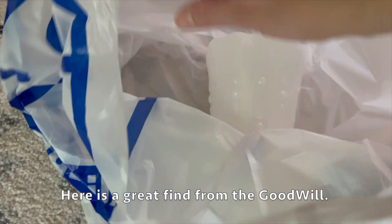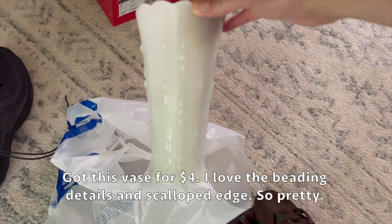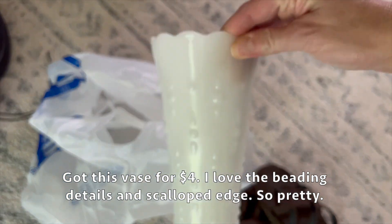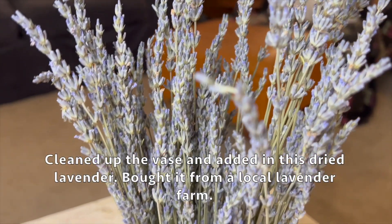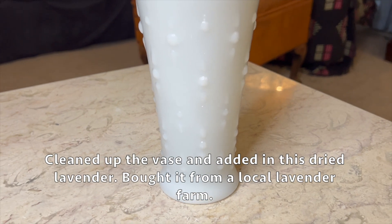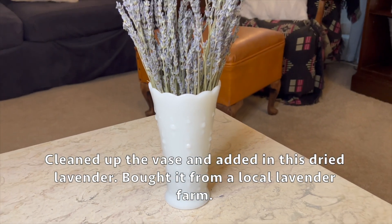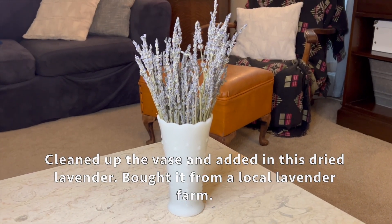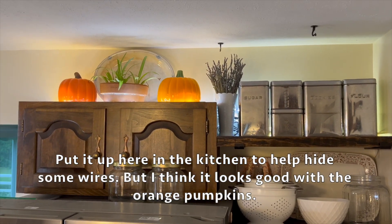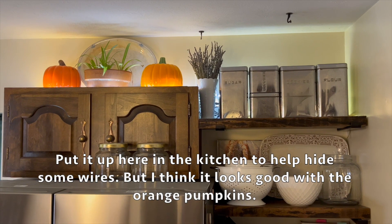Here is a great find from Goodwill - got this vase for four dollars. I love the beading detail and scalloped edge, it's so pretty. I cleaned up the vase and added in some dried lavender which I bought from a local lavender farm. I put it up here in the kitchen to help hide some wires, and I think it looks good with the orange pumpkins.